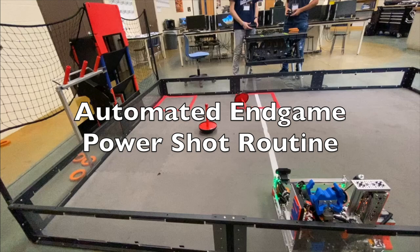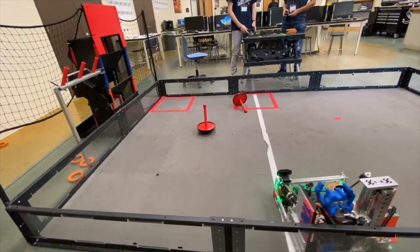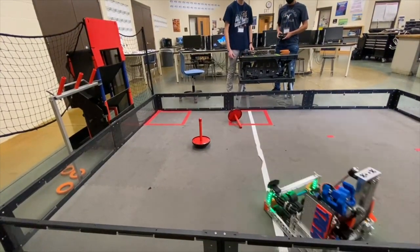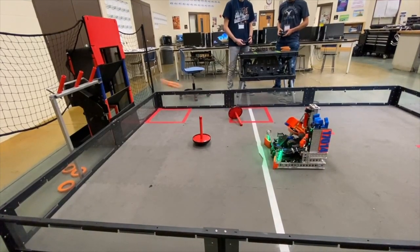This system is so accurate that we have been able to completely automate our endgame power shot routine. For the sake of consistency, the drivers line the robot up against the wall, parallel to the launch line. The robot reports the shooting position and then knocks down the power shot.